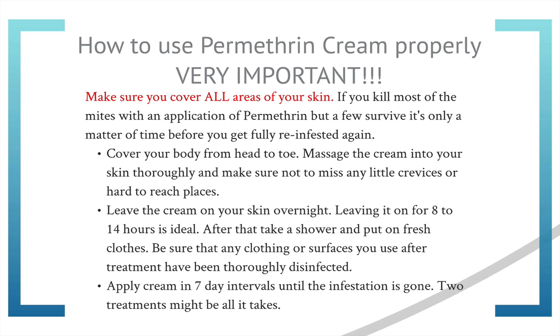Be very aware that when you apply the cream, you cover your entire body from head to toe. Massage the cream into your skin and make sure you're not missing any little crevices or hard-to-reach places. Have someone help you if you need to, like for your back. Apply the cream to cool dry skin and leave it on for 8 to 14 hours. Once you wash it off, put on fresh clothes, and be sure that any clothing, bedding, or surfaces you touch after treatment have been thoroughly disinfected. Apply the cream every 7 days until the infestation is gone — two treatments is enough in most cases.